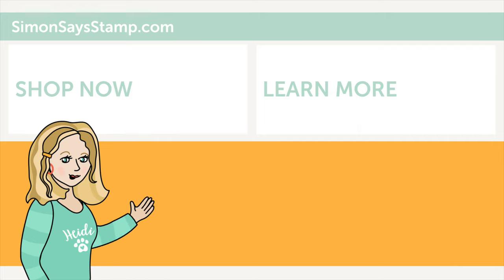Hi there, I'm Heidi, Simon's mama and founder at SimonSaysStamp.com. Thank you so much for watching our video - if you liked what you just saw, be sure to press the thumbs up and subscribe to see more great content.